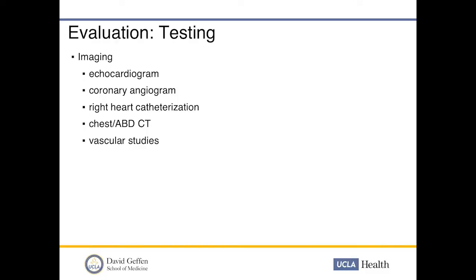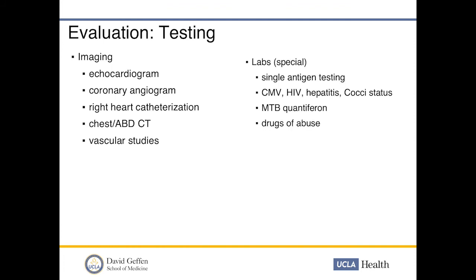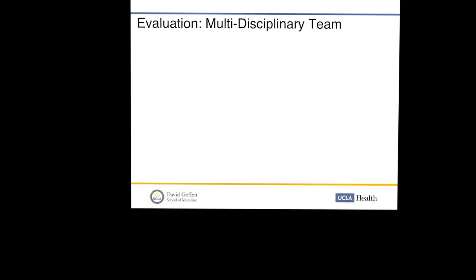Testing that patients undergo includes an echocardiogram to evaluate cardiac function, left heart catheterization in some patients to rule out coronary disease, and always a right heart catheterization to assess filling pressures and PVR. A chest-abdomen CT is important to evaluate anatomy from prior surgeries and identify collaterals to help strategize the surgical approach. Vascular studies look at venous and arterial problems. Special labs include single antigen testing for allosensitization — very problematic after prior surgeries — plus CMV, HIV, hepatitis, coccidioidomycosis, TB status, and drugs of abuse. PFTs, cardiopulmonary exercise testing, and age-appropriate cancer screening such as colonoscopy, mammogram, and Pap smears are also obtained.